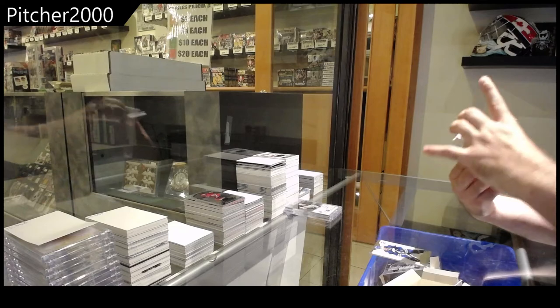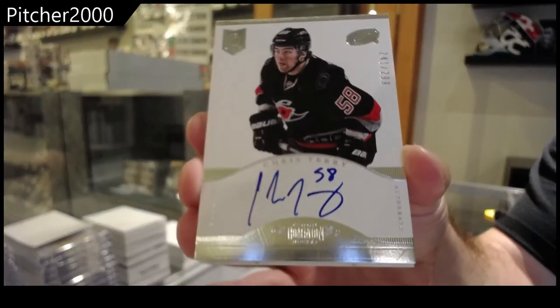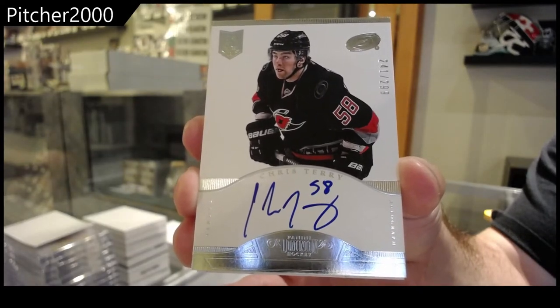We've got number $2.99, Chris Terry. Rookie Autograph, $2.99, Chris Terry.